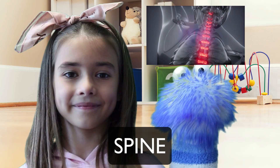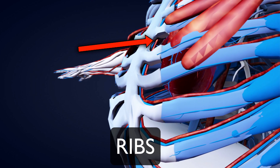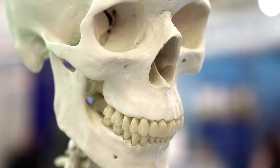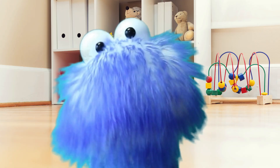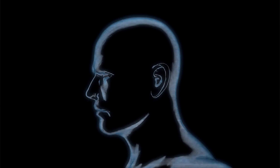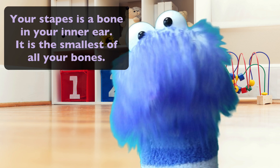Some of the most popular bones are: Your spine — it lets you twist and bend. Your ribs — they protect your heart, lungs, and liver. Ribs are like a cage of bones around your chest. Your skull protects your brain and is made up of various bones; some protect your brain and others make up the structure of your face. And guess what? The smallest bone in your body is in your head too. Your stapes is a bone in your inner ear and it's one of the smallest of all your bones.